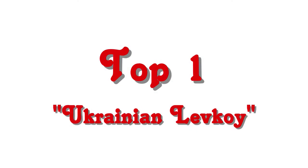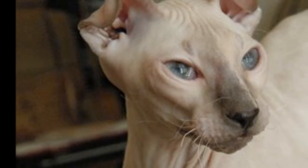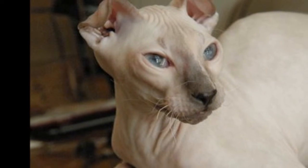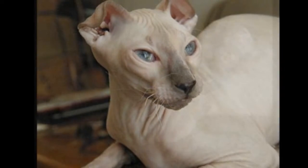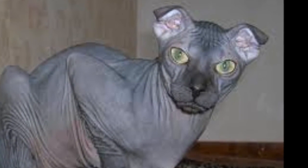Top 1: Ukrainian Levkoi. Perhaps the strangest looking breed on this list, the Ukrainian Levkoi is characterized by its lack of hair and inward folding ears. This breed is only recognized in Russia and Ukraine, and were selectively bred to create their fascinating look.